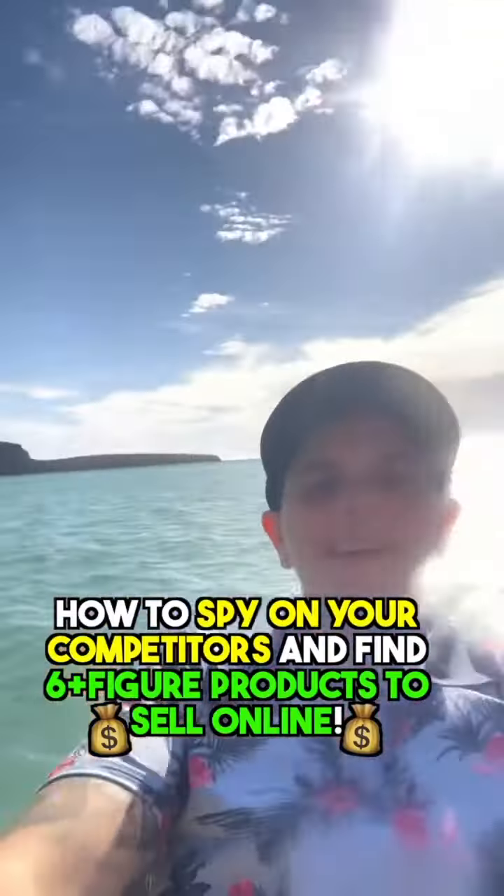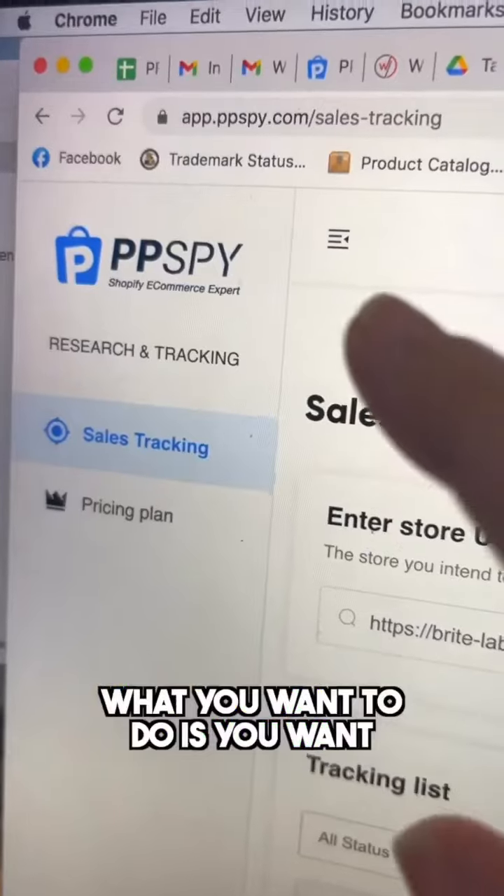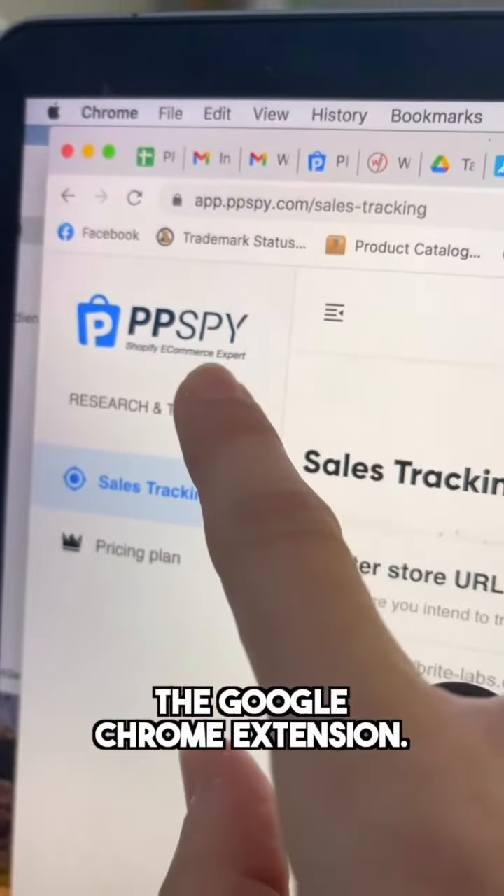How to spy on your competitors and find six-plus figure products to sell online. Head over to PPSpy and get the Google Chrome extension.